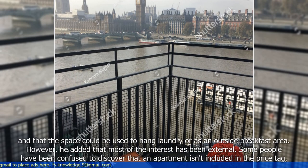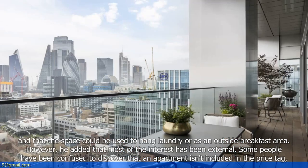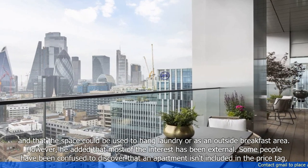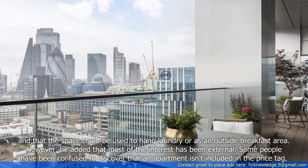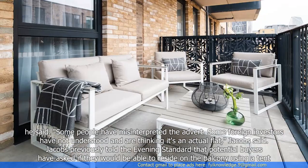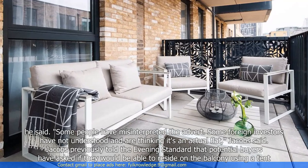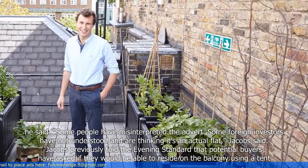He said the space could be used to hang laundry or as an outside breakfast area. However, he added that most of the interest has been external. Some people have been confused to discover that an apartment isn't included in the price tag. Some foreign investors have not understood and are thinking it's an actual flat, Jacobs said.